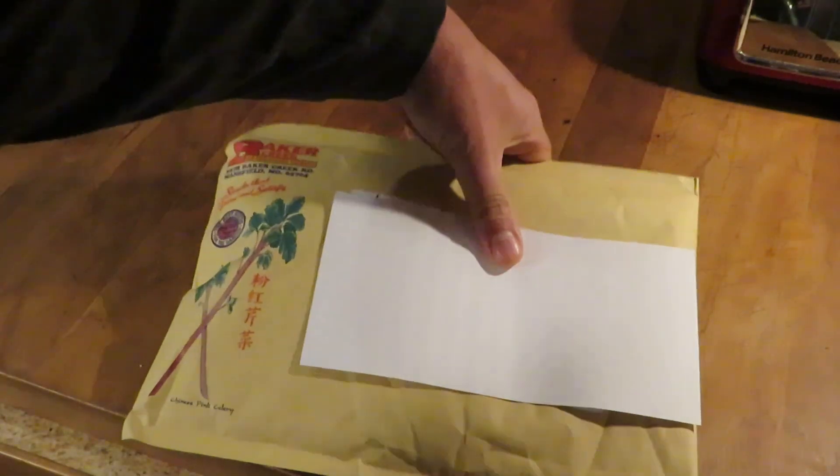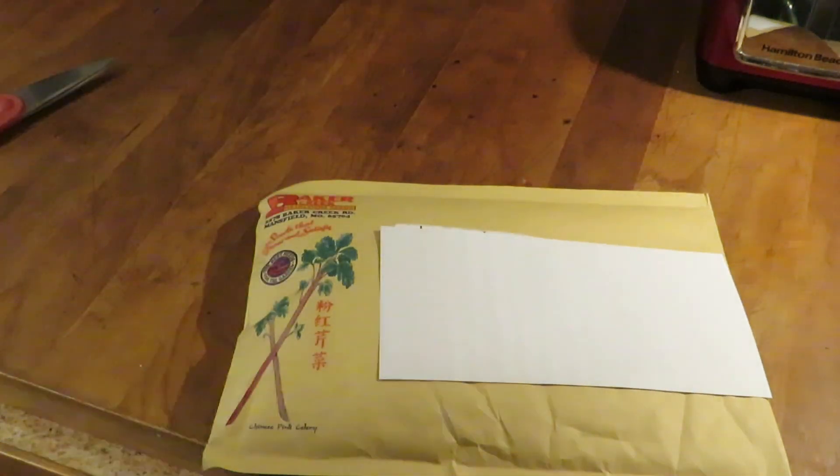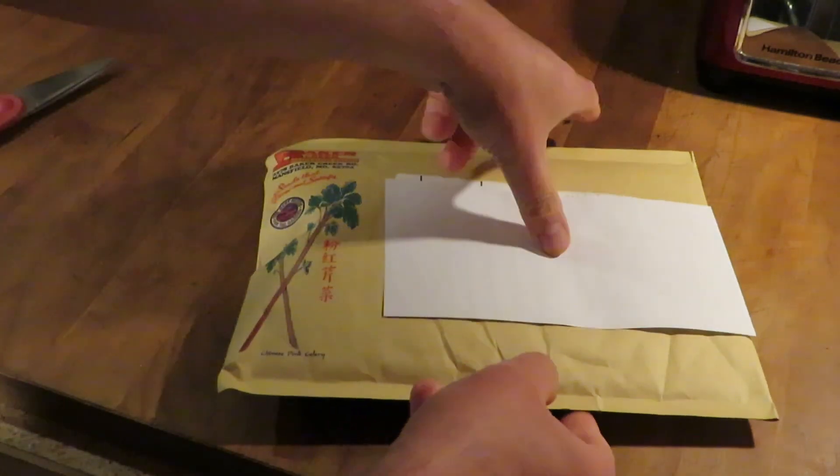Hello everyone, welcome back. It is the 3rd of January 2023 and today we received the Baker Creek order, which is really exciting. This came very quickly — I only ordered it last Wednesday, so it wasn't even a week.